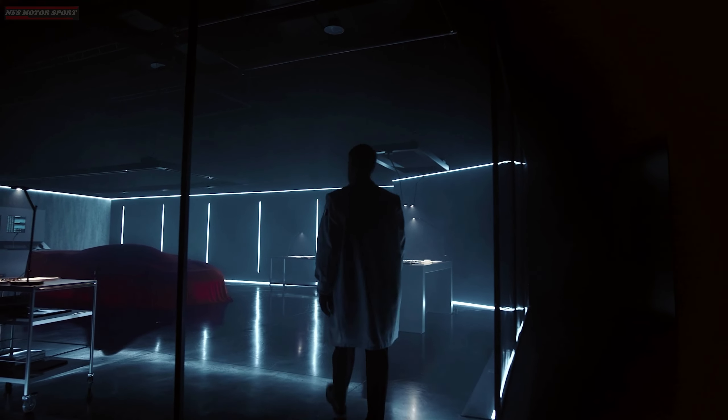Ferrari has presented a brand new flagship hypercar, the Ferrari F80. This supercar is the successor to the legendary F40, F50, Enzo, and LaFerrari models.